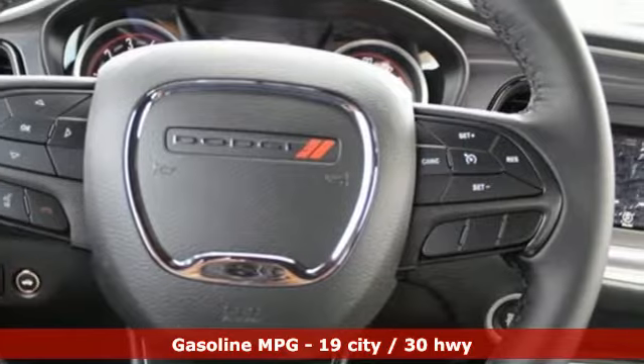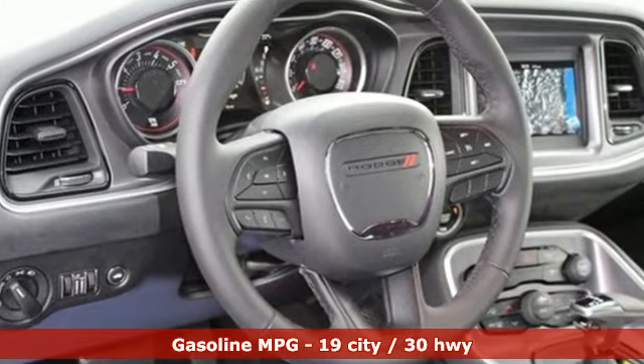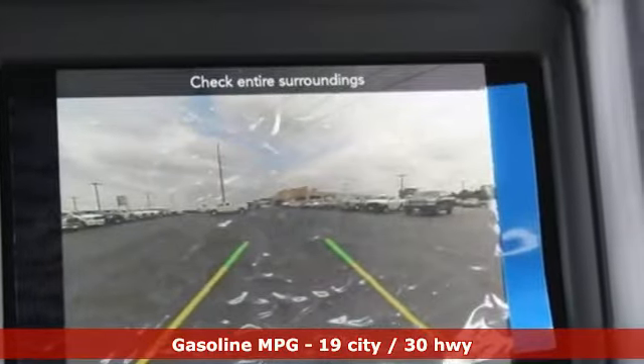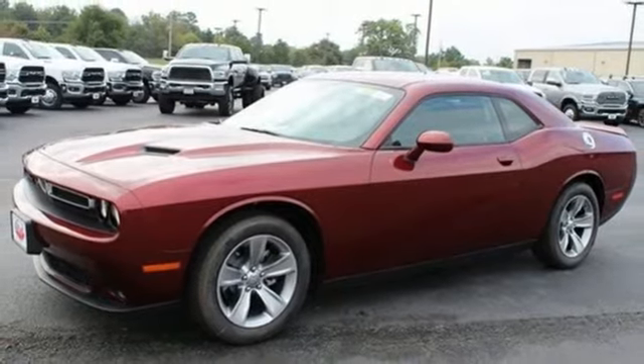You'll look forward to every drive with features like these: streaming audio, power heated mirrors, dual zone climate control, configurable instrument gauges, and doors and push button start proximity key.